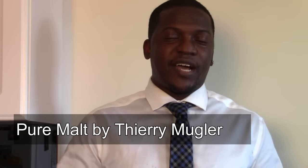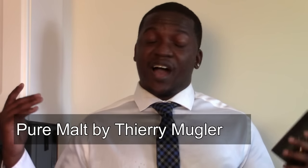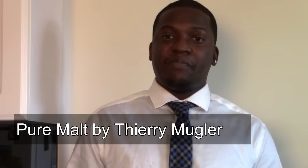My number one fragrance for the fall is Pure Malt from Thierry Mugler — and my wife killed off a bottle of it, which tells you everything. This is a fantastic fragrance: chocolate, patchouli, and whiskey mixed in — just magical. It has a very playful, fun vibe, people love the smell, you feel confident, you feel great. It's an absolutely fantastic gem and my number one fall fragrance.